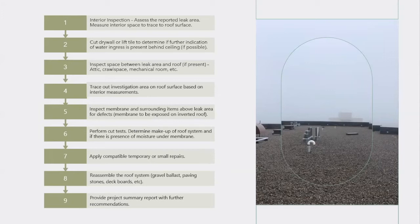The cut tests serve a couple of purposes. First, they help determine the makeup of the roof system — there may be several layers beneath, and we want to see if there's water beneath the membrane and how deep it's going. Is it only on the first ply? The second ply? Down to the insulation or fiber board? It's also common for a new roof to be installed on top of an older system, so determining that is helpful for tracing the leak. In the time allotted, we also apply any compatible temporary or small repairs to mitigate further water ingress until larger corrective repairs can be completed.